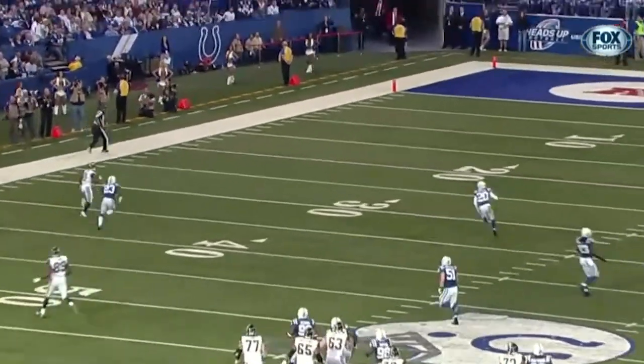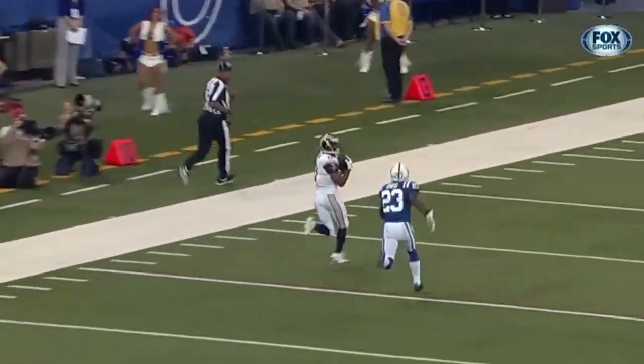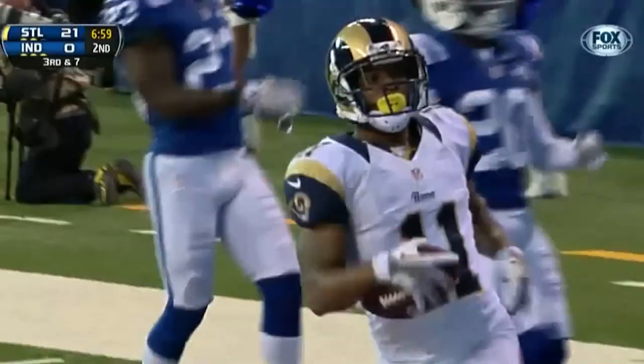On third down, carrying it out — Tavon Austin has it. The rookie has another Rams touchdown.